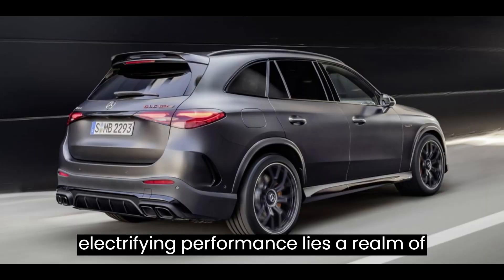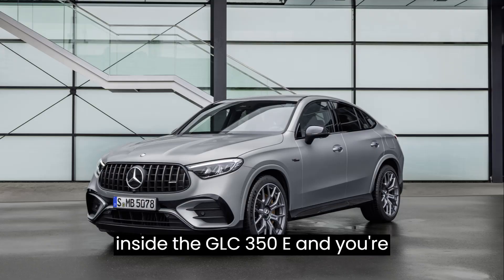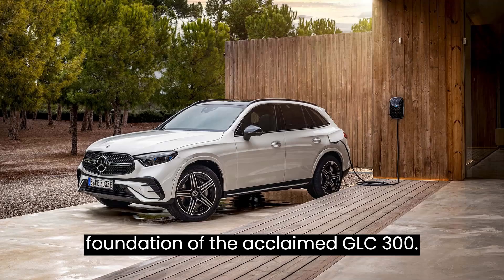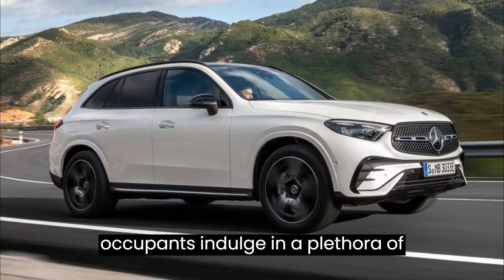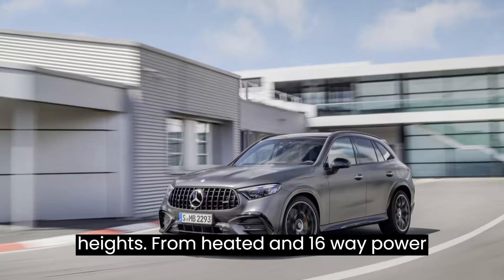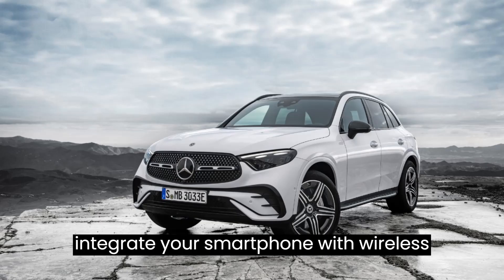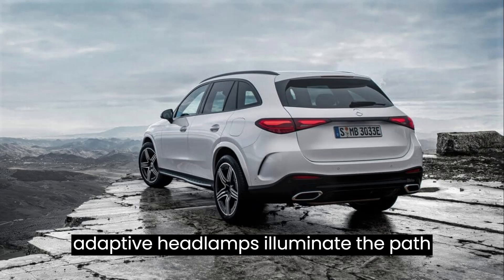Beyond its electrifying performance lies a realm of luxury and refinement that defines the Mercedes-Benz experience. Step inside the GLC 350e and you're greeted by a sanctuary of opulence and sophistication. Building upon the foundation of the acclaimed GLC 300, this plug-in hybrid variant leaves no stone unturned in pampering its occupants. Standard features include heated and 16-way power-adjustable front seats, ambient lighting, wireless Android Auto and Apple CarPlay, and adaptive headlamps.